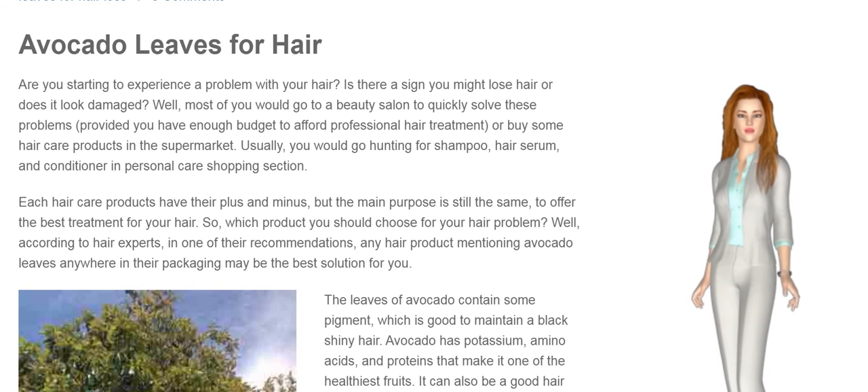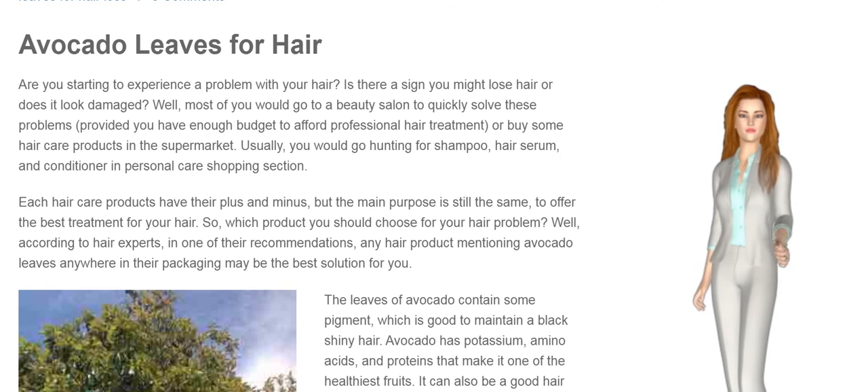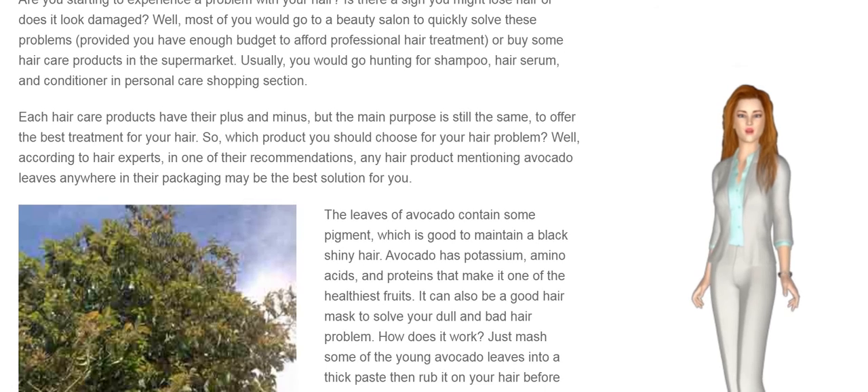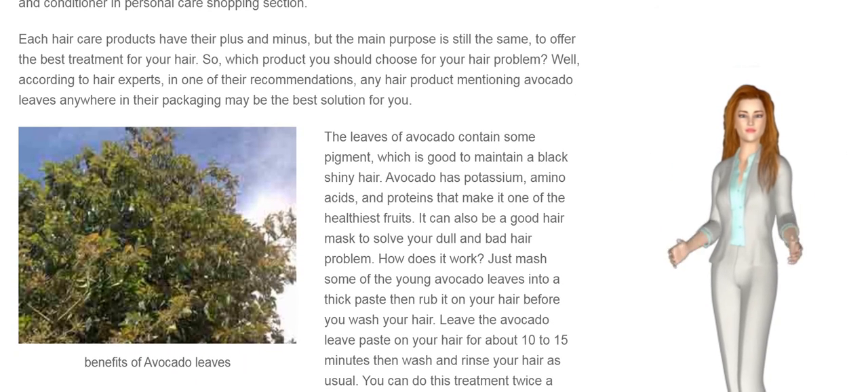Usually, you would go hunting for shampoo, hair serum, and conditioner in the personal care shopping section. Each hair care product has its plus and minus, but the main purpose is still the same: to offer the best treatment for your hair.